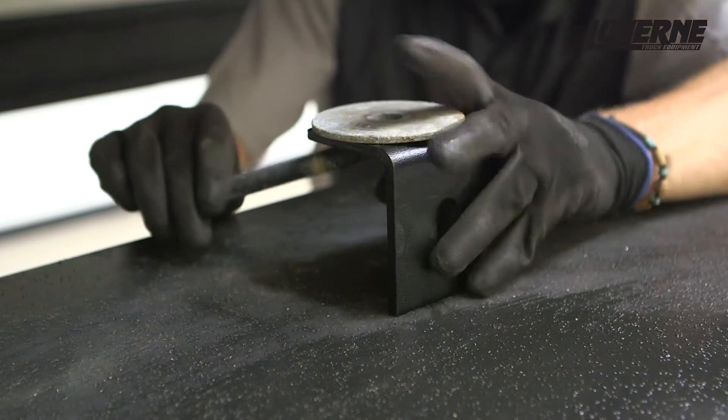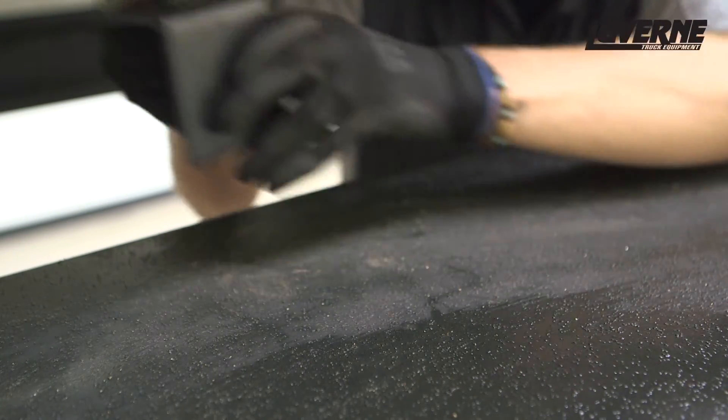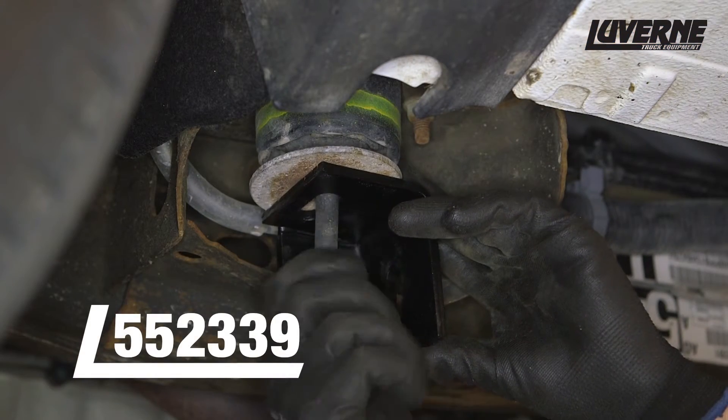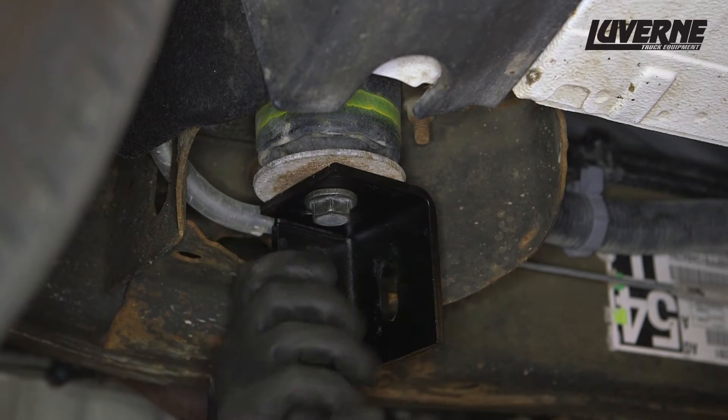Make sure the rubber cushion and steel washer plate is in place between the body mount and the bracket. Lift the front bracket into place and fasten with the factory body mount bolt. Snug the hardware, but do not fully tighten.